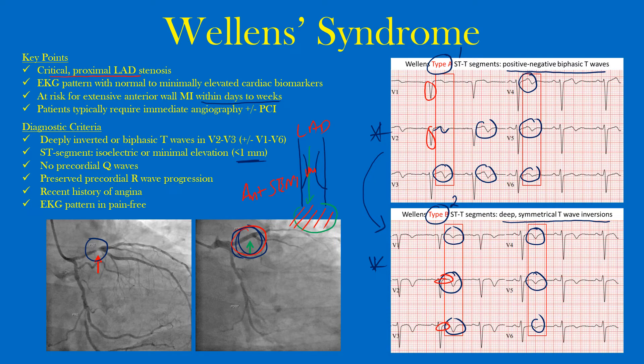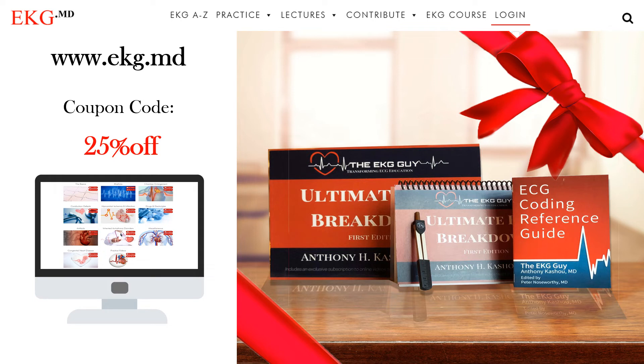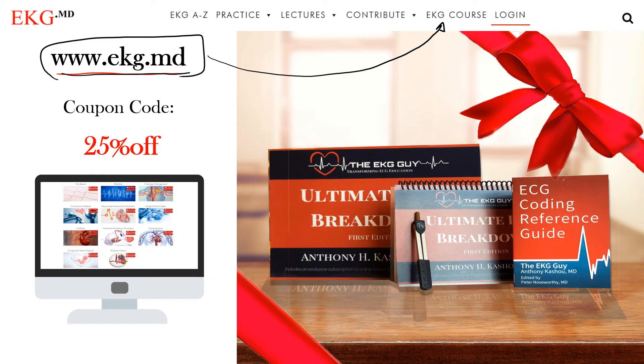That's the end of this lecture. For our course material, visit our website at www.ekg.md. If you go to the EKG course there, you'll find separate topics, practice material, lectures, and a way to contribute. We have over 300 videos on YouTube, plus another 200 or so videos available exclusively with the course. The course is designed to take you from a beginner to an advanced EKG interpreter — completely separate from the free content available online.